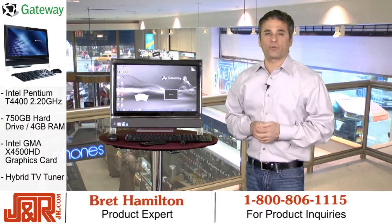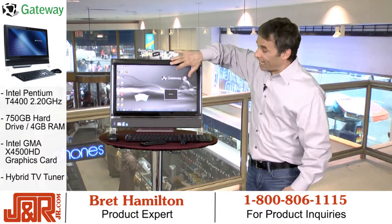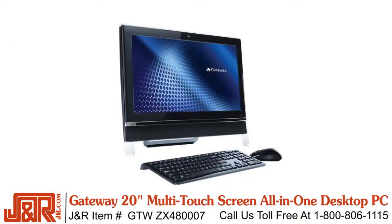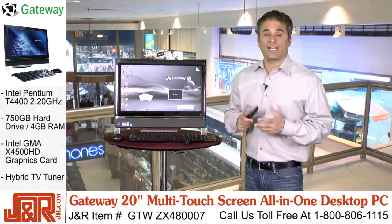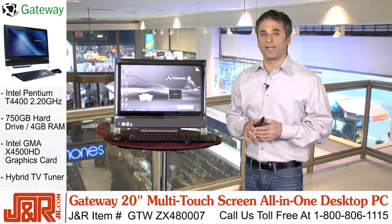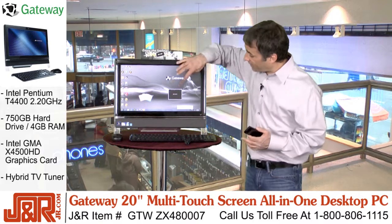Hey, welcome back to J&R Music and Computer World here in New York City. My name is Brett. Finally, touchscreen at your fingertips. Today, we're taking a closer look at Gateway's ZX4800-07 multi-touchscreen all-in-one desktop PC. Now, if you've yet to experience a touchscreen computer, this is really going to blow you away. The Gateway One is intuitive and utilizes easy-to-use touchscreen technology.